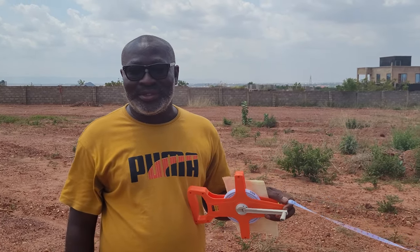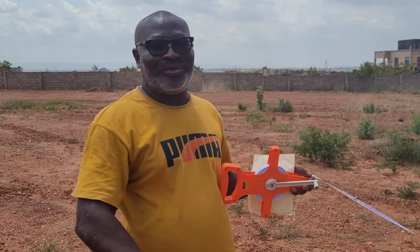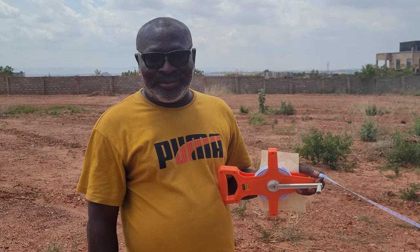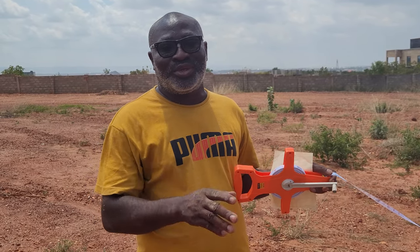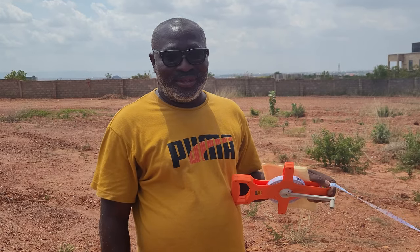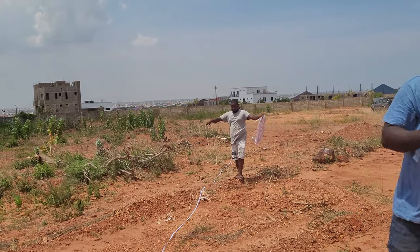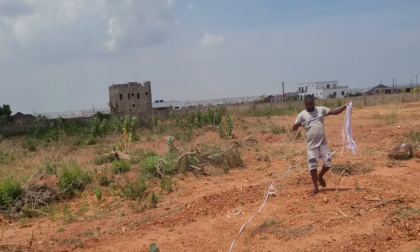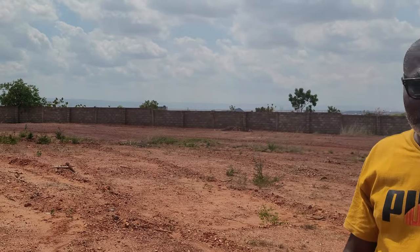Basically what we are doing here now is demarcation. We are transferring the planning scheme onto the ground. So by the time we finish, all plots will be numbered as per what the planning scheme is saying. So basically this would be the road, 35 feet through between the wall towards the first entrance. So it's a well-planned area — well planned within the scheme.